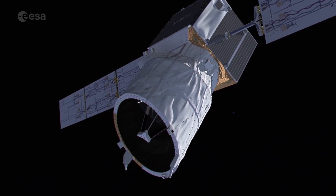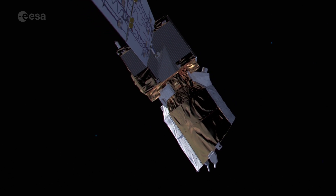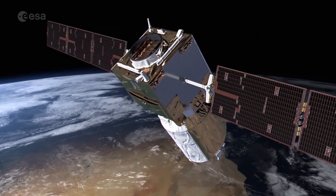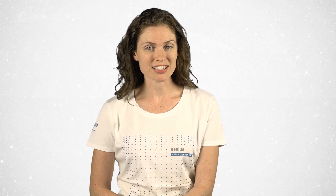Hi, I'm Kelsea Brennan-Wessels and welcome to this special edition of Earth from Space on the European Space Agency Web TV. The Aeolus satellite is currently undergoing tests and checks ahead of its launch later this summer from Kourou in French Guiana. The satellite is set to be the first space mission to acquire profiles of the wind on a global scale, which will improve weather forecasting and help us better understand climate variability. Before the satellite was shipped to Kourou, we got a chance to see it in the clean room at Airbus Defense and Space in Toulouse and speak with mission scientist Ana Greta Straume about wind and how Aeolus will measure it. Let's take a look.